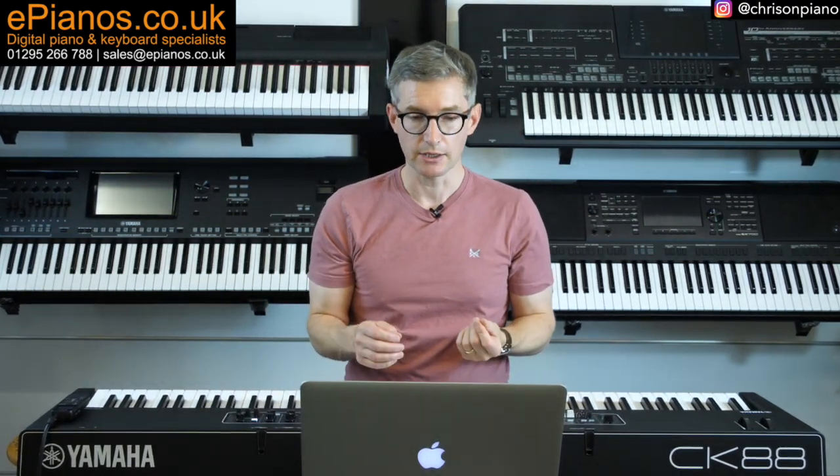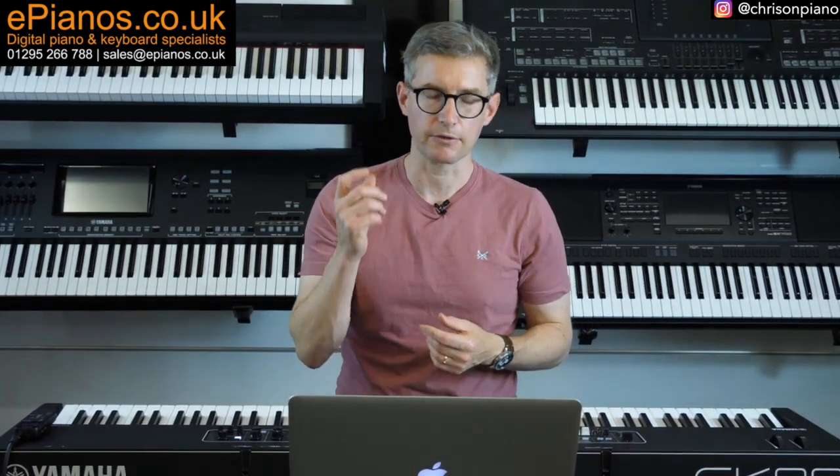Once you realise the breadth and depth of what the Yamaha CK-88 offers, you'll feel like an artist standing before a blank canvas with an invitation to start noodling away. And from these noodles will come sketches, and from those sketches you'll add colour. Before you know it, you'll feel like you're creating your own masterpiece.